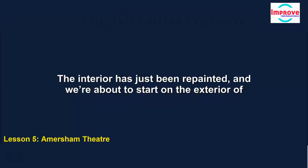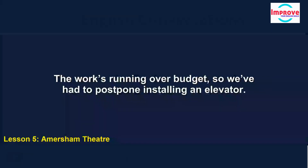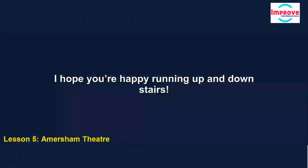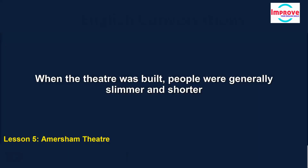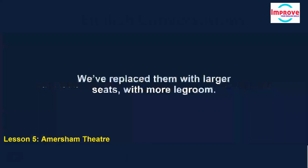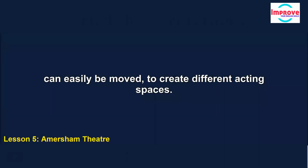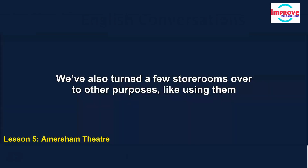The work's running over budget, so we've had to postpone installing an elevator. When the theatre was built, people were generally slimmer and shorter than now, and the seats were very close together. We've replaced them with larger seats with more legroom, which means fewer seats in total, but we've taken the opportunity to install seats that can easily be moved to create different acting spaces. We've also turned a few storerooms over to other purposes, like using them for meetings.